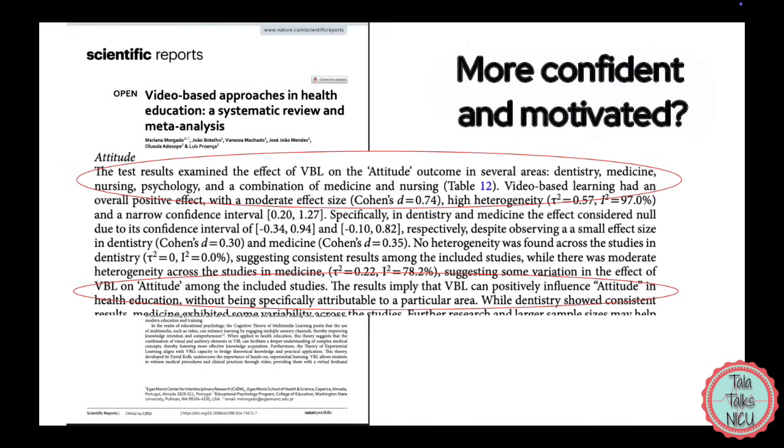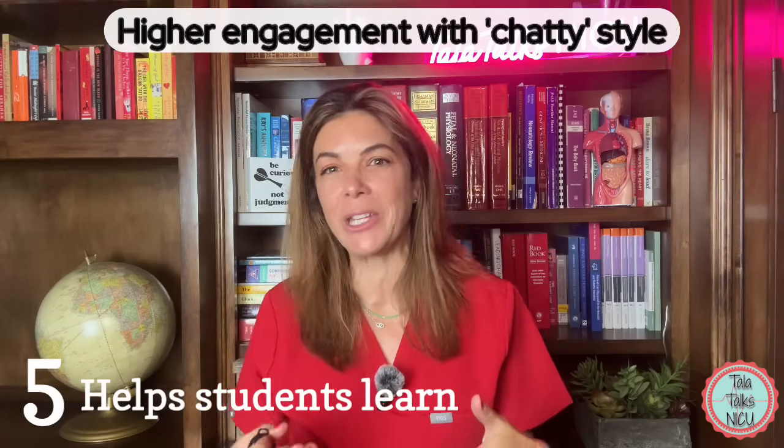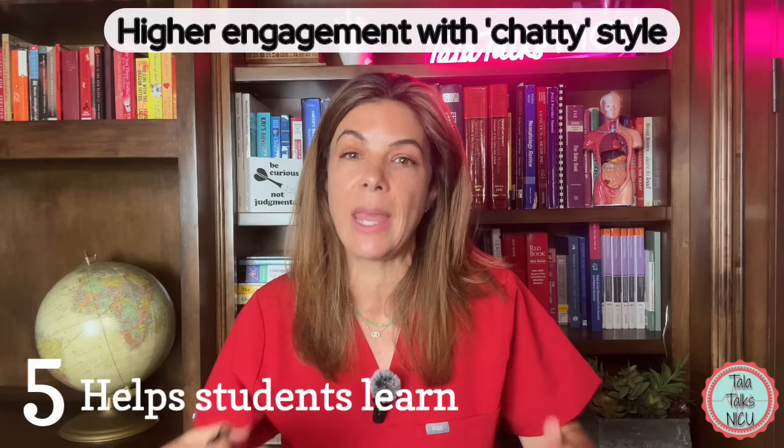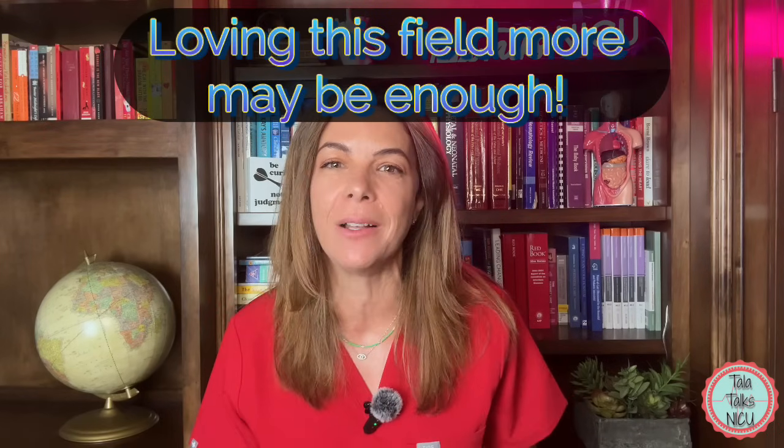Apart from basic knowledge acquisition, it's been suggested that video-based approaches in healthcare may help with people's attitudes — viewers feel more confident in their knowledge and more motivated in their fields. Other studies have shown that a more conversational, chatty style keeps viewers more engaged and encourages more effort in their own learning. This may be the most important aspect: we can all learn the information and procedures eventually, but maintaining that sense of curiosity and love of the field is what keeps us coming back.